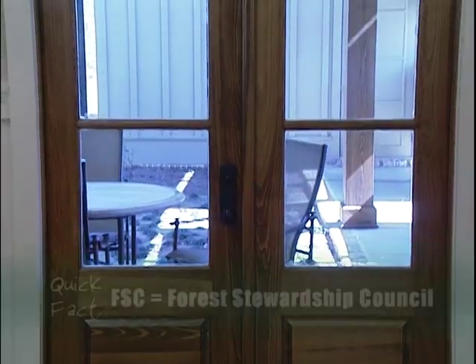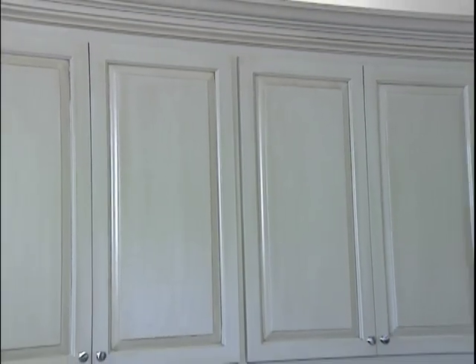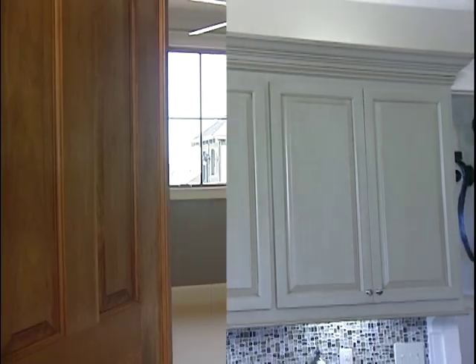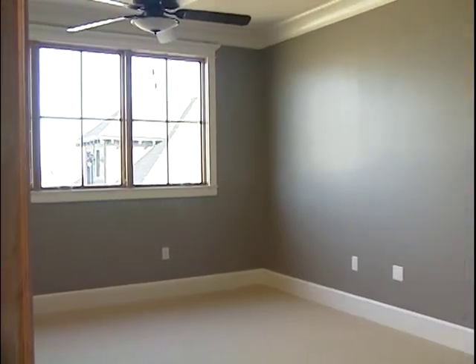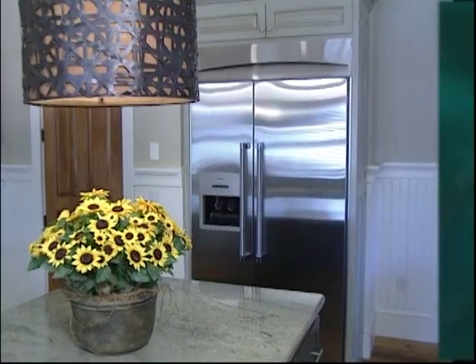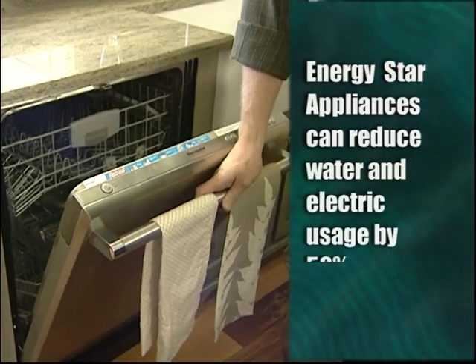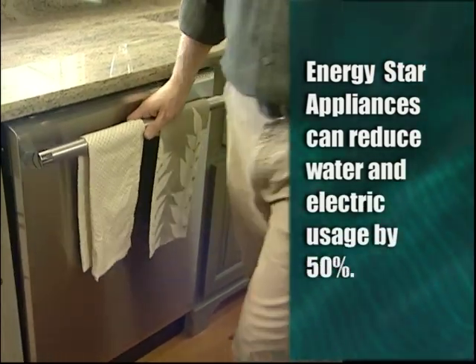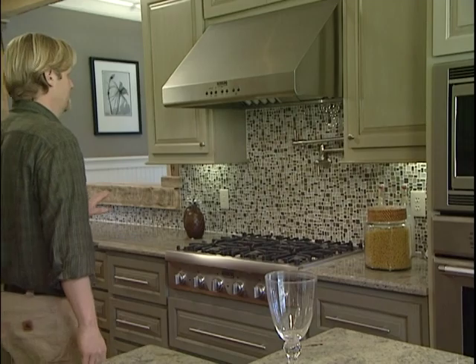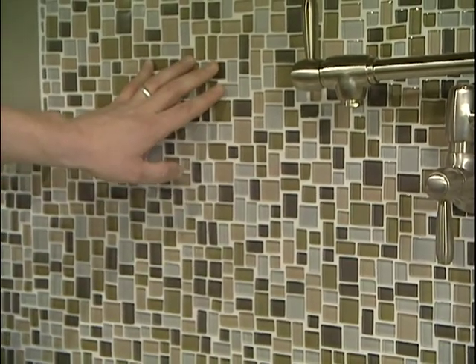All the wooden doors come from FSC certified replenished forests. The kitchen cabinets are made in the USA with no formaldehyde, and all the paints and finishes throughout the house are low VOC. By selecting a low VOC paint, not only are you protecting your indoor air quality, but the environment at large. All the appliances in the kitchen are Energy Star certified, which can save the homeowner up to 50% of their water and electric usage.